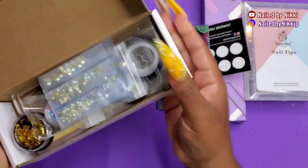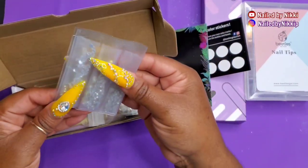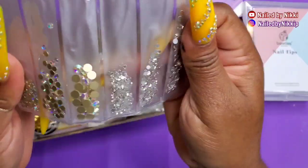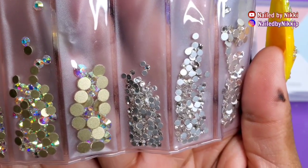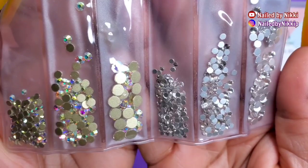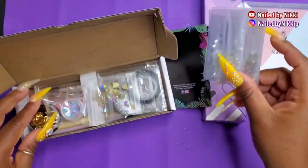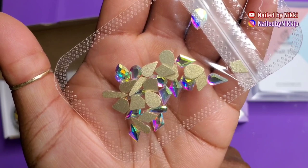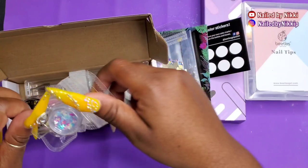Moving on — this is the fun box right here. The nail tips and nail files were cool, but this box is the fun box. Look at the bling! You guys know I'm an icy girl — I like bling, I like to be iced out. It looks like I have some AB crystals, some white and clear ones, good variety, and then the big stones that I love. Thank you, Beetles!